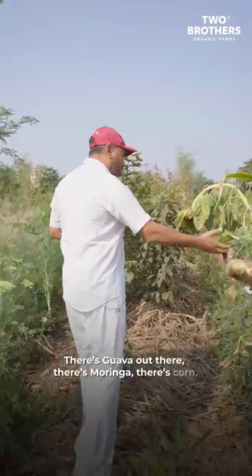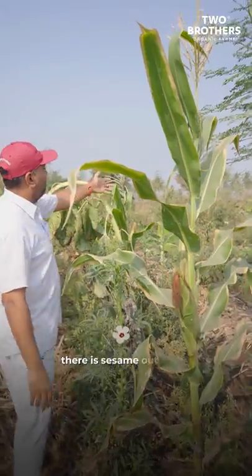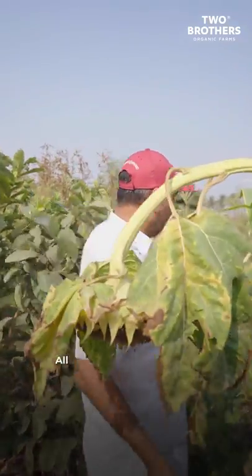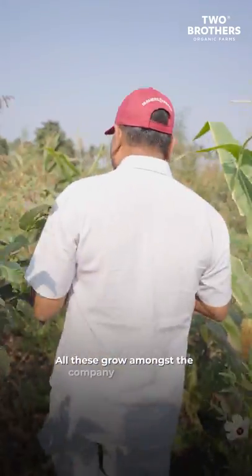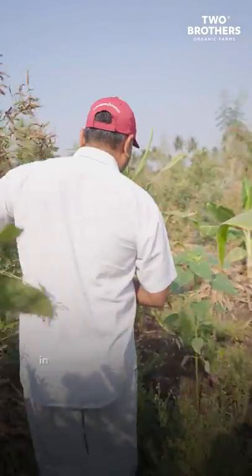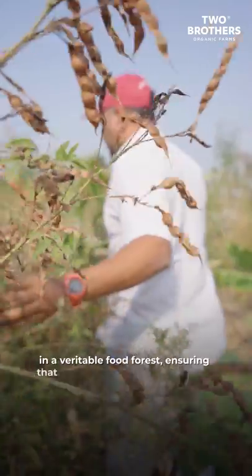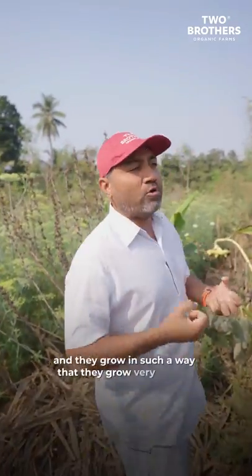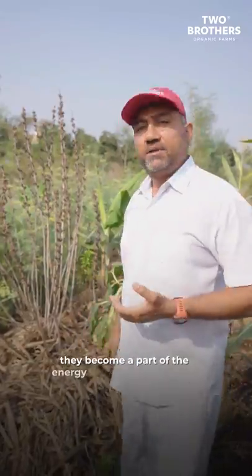There is guava out there, there is moringa, there is corn, there is sesame, there is marigold flowers. All these grow in the company of each other in a veritable food forest, ensuring that they get the required nutrients and they grow in such a way that they become very potent. They become a part of the energy bars and cereal mixes.